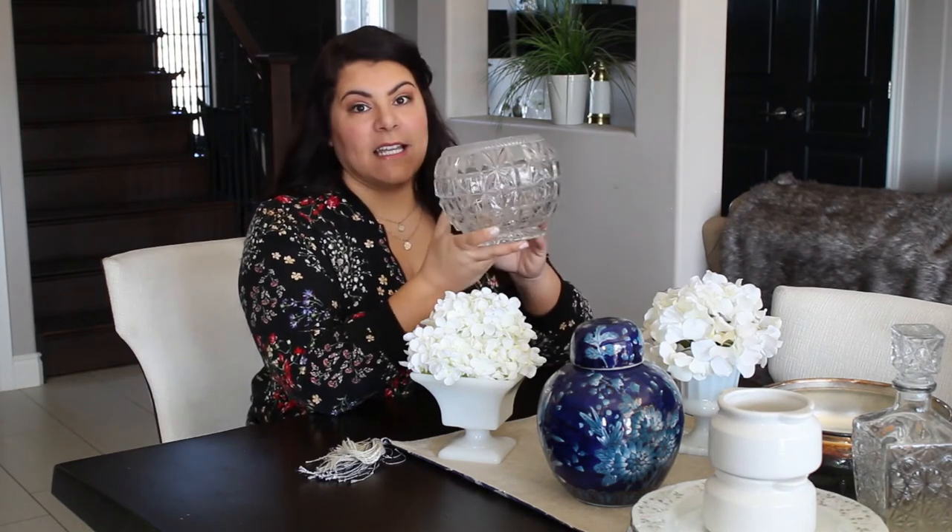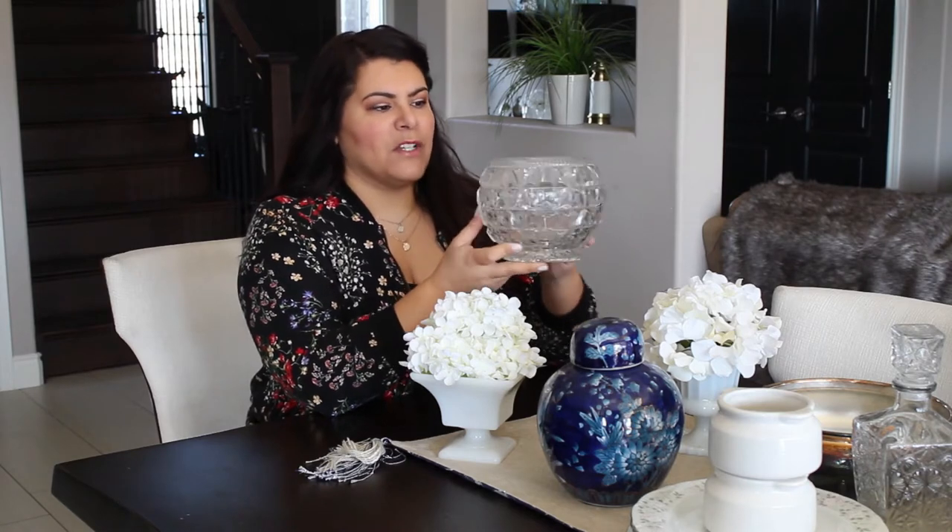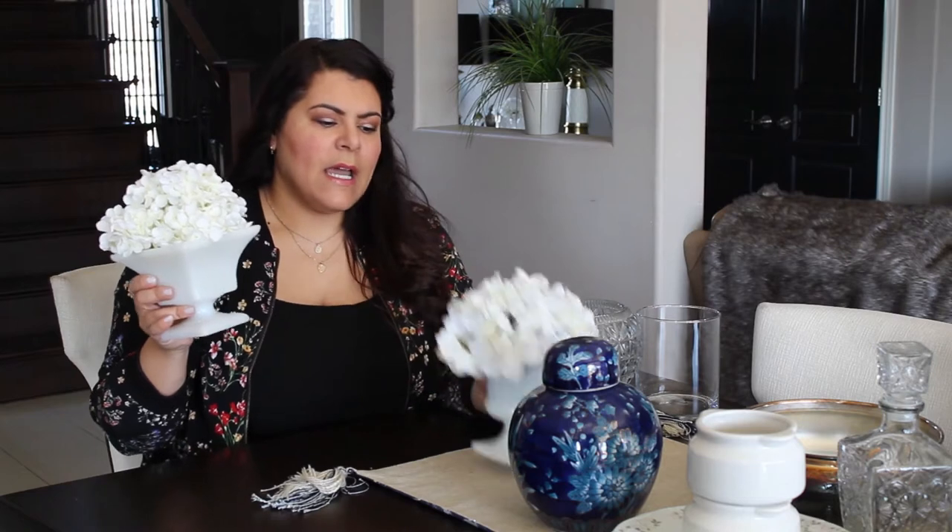Crystal vases are another thing to keep your eye out for. I really liked the classic shape of this one and I tend to use it quite a bit to put fresh flowers in, because the shape looks really nice with fresh flowers. Next up are these white milk vases. I feel like these are a dime a dozen — I find them everywhere at thrift stores, and I've even seen some people spray paint them different colors. Painting them black or whatever to match your decor, because they're so inexpensive, like really, why not.